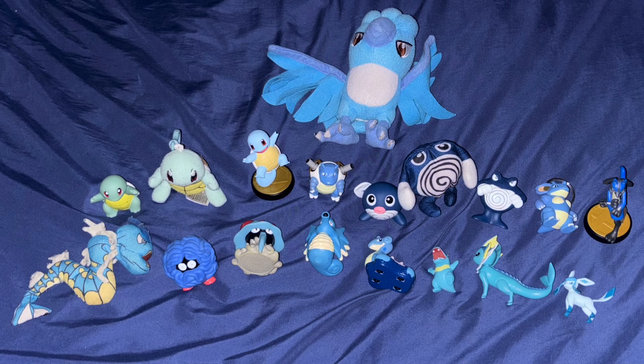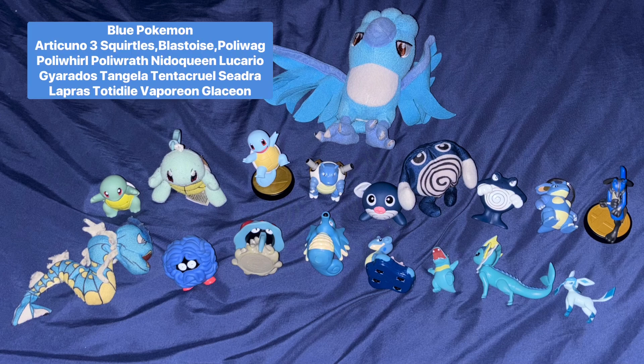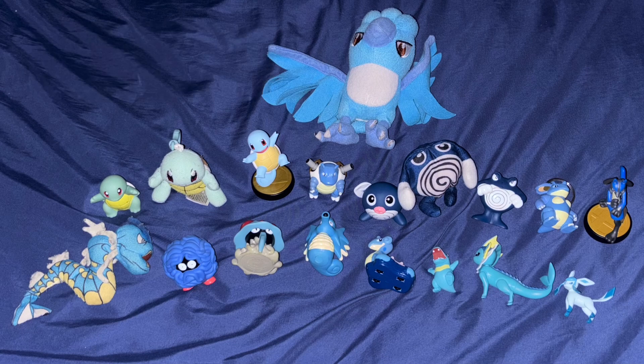This is my biggest group — I own 18 blue Pokemon. Starting at the top: Band Presto Plush Articuno, Squirter Squirtle, Tomy Plush Keychain Squirtle, Squirtle Amiibo, Blastoise Squirter, Poliwag Squirter, Poliwhirl Beanbag, Poliwrath Squirter, Nidoqueen Keychain, Lucario Amiibo, Gyarados Beanbag, Tangela Rev Top, Tentacruel Squirter, Seadra Squirter, Lapras Launcher, Tomy Figure Totodile, Tomy Figure Vaporeon, and Tomy Figure Glaceon. Holy crap.